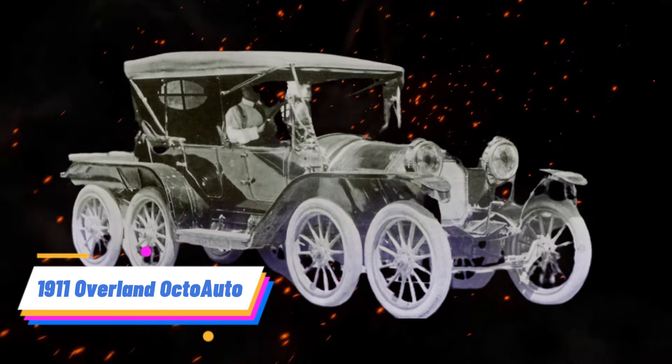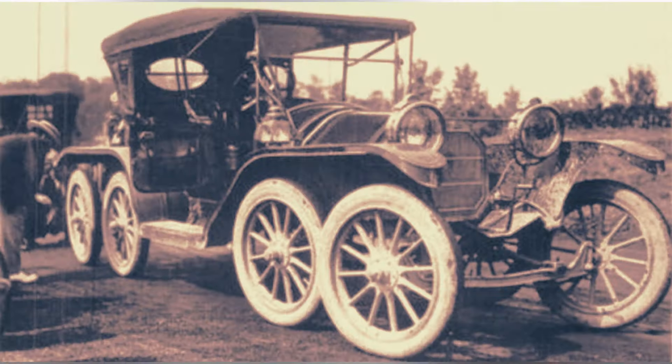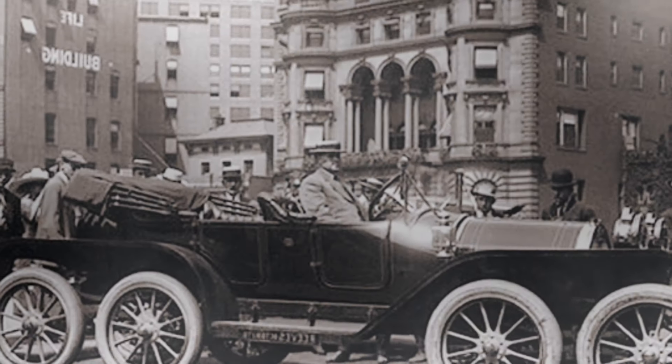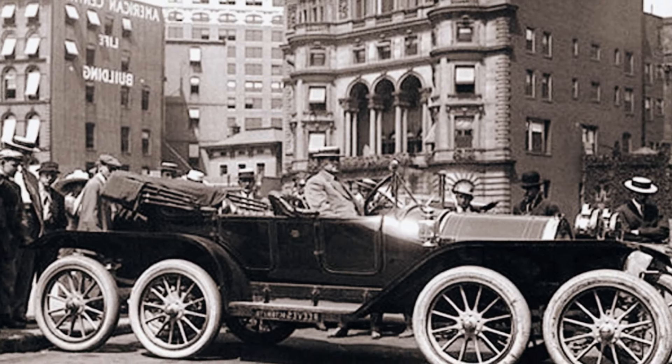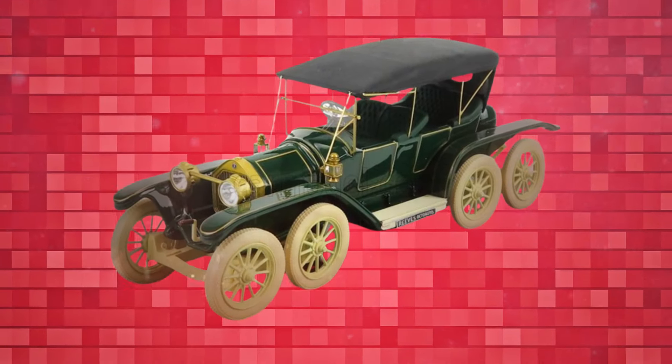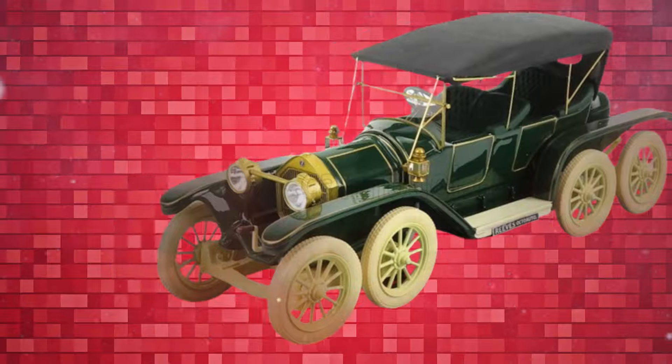Number 1: 1911 Overland Octo Auto. The 1911 Overland Octo Auto was a pioneering experiment in automotive design, with its unique configuration of eight wheels. Unlike traditional cars of its time, which typically had four wheels, the Octo Auto aimed to improve stability and handling through additional wheel support. However,